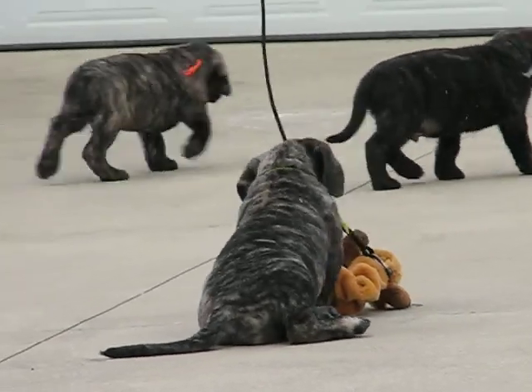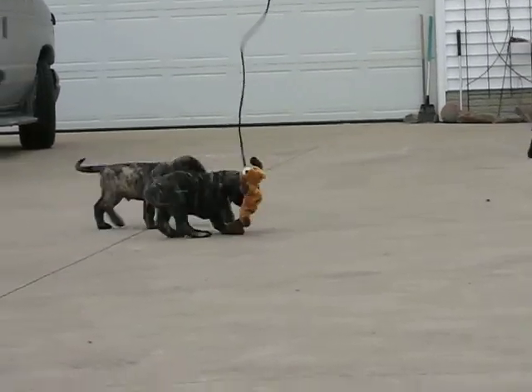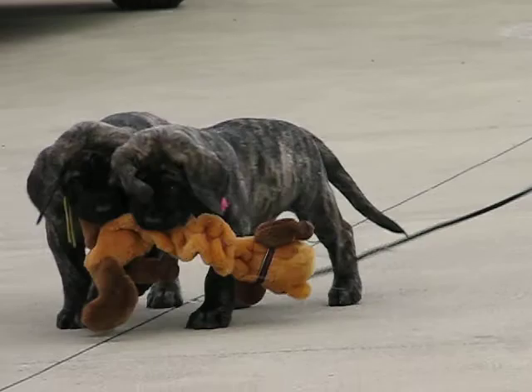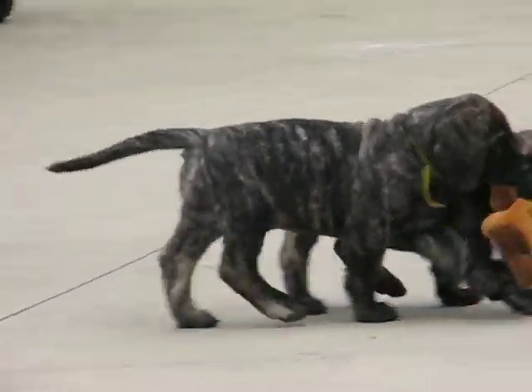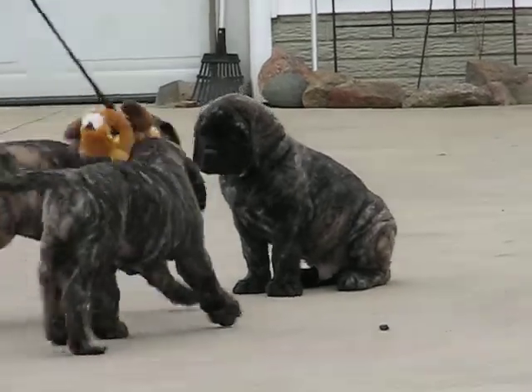Sitting there is Yellow and Pink. Two Fawn Boys. Fawn Brindle. Orange. Fawn Brindle Boy.